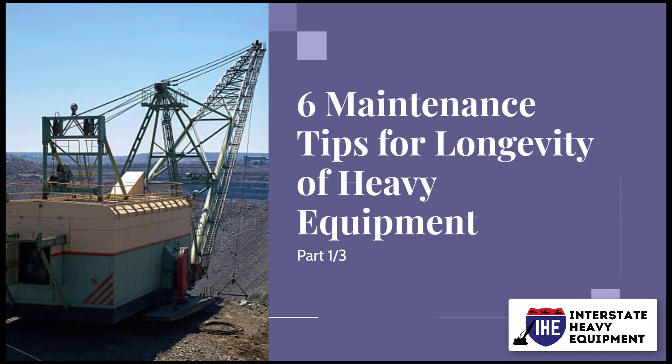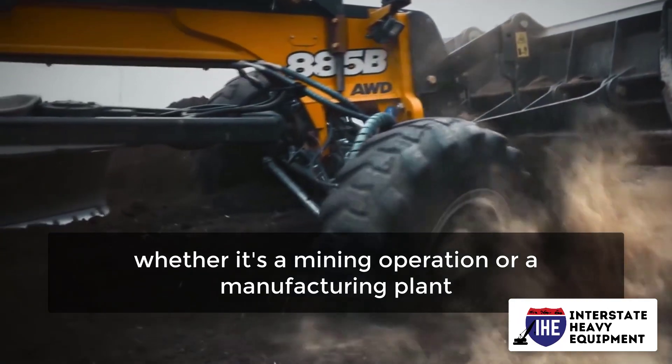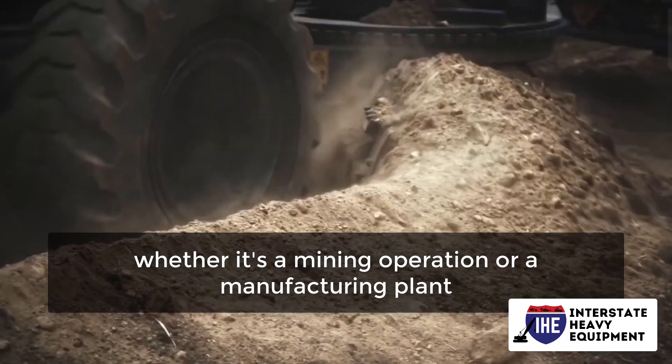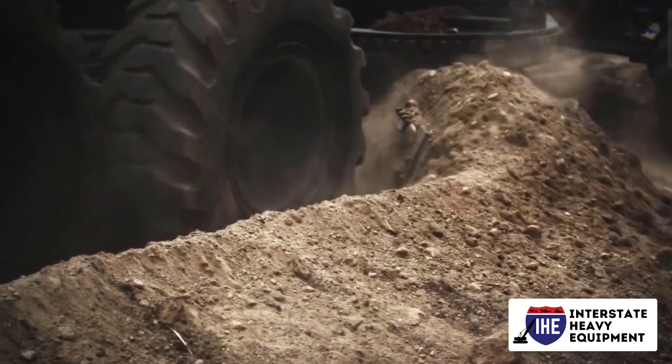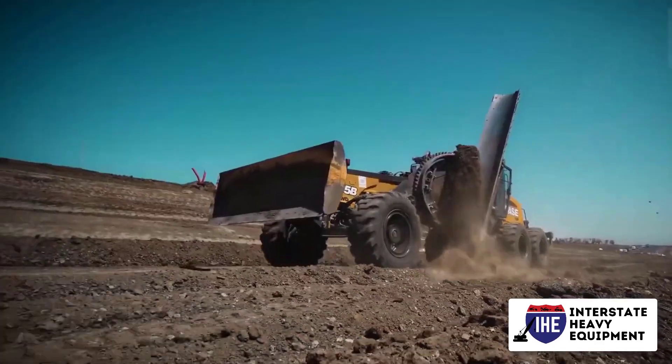6 Maintenance Tips for Longevity of Heavy Equipment, Part 1. No company likes downtime, whether it's a mining operation or a manufacturing plant. Unplanned downtime incurs significant financial expenses and may lead your company to lose its competitive advantage.